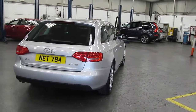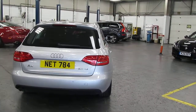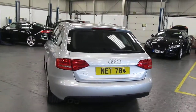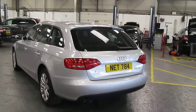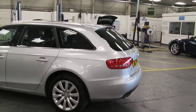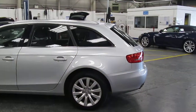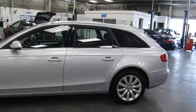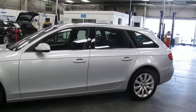The car comes complete with a full service history from Warrington Audi. It is finished in silver metallic with black cloth. The car is in lovely condition presentation-wise overall.